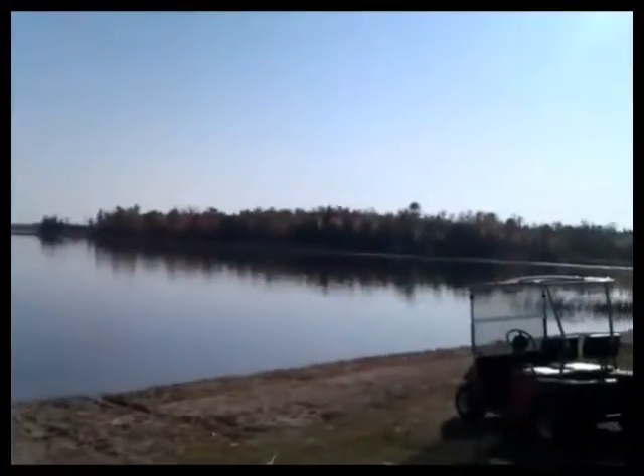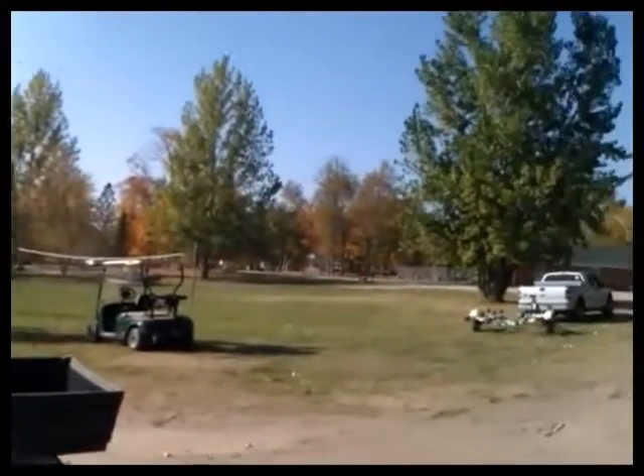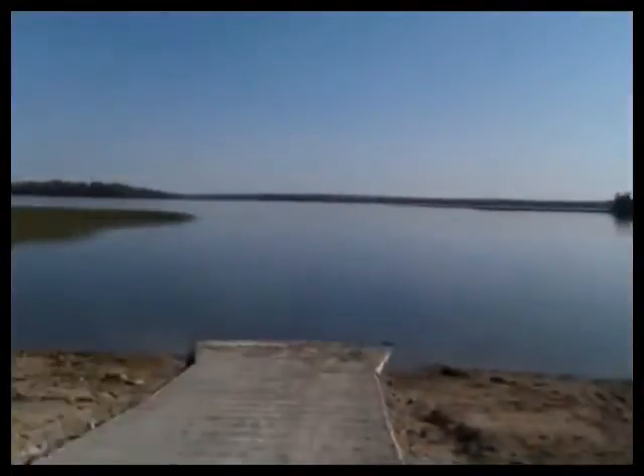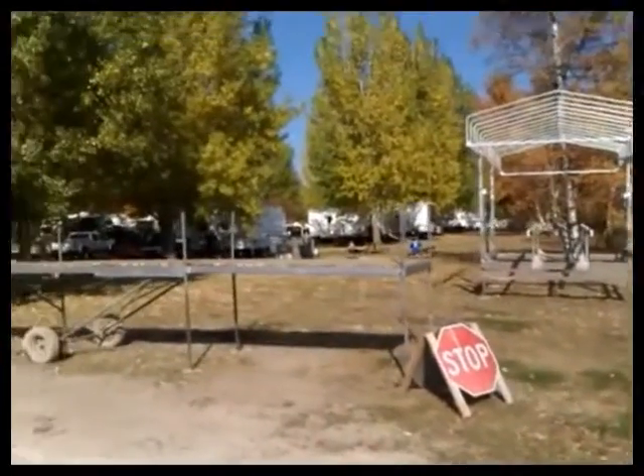Here is our actual boat ramp. This fall we had to put in a brand new boat ramp, so our boat ramp is new as of this fall. You can see our lake — it is actually quite low right now at the present time, about a foot and a half down.